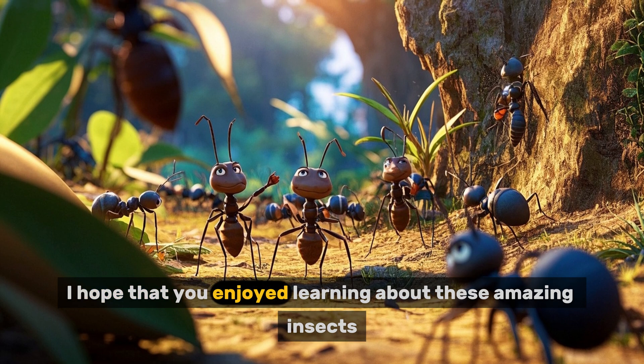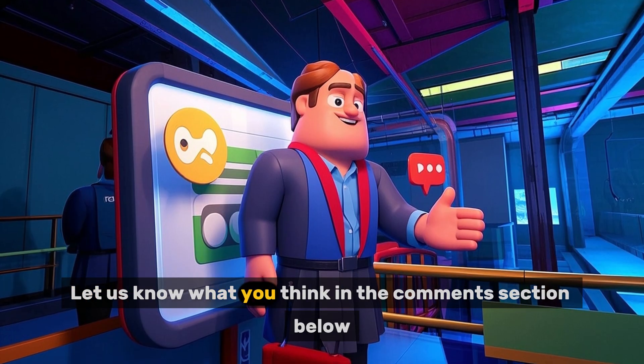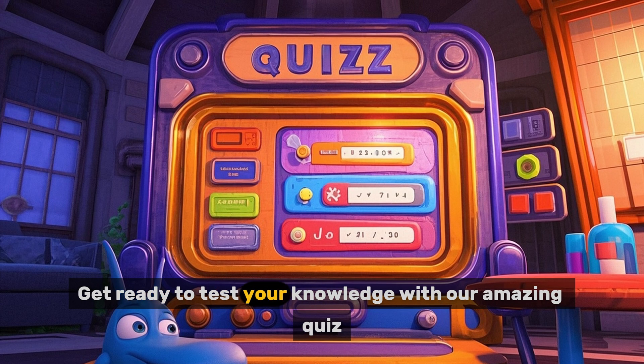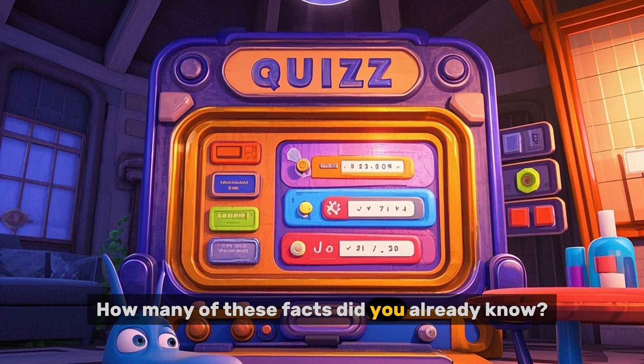I hope that you enjoyed learning about these amazing insects. Let us know what you think in the comments section below. Now it's time for some fun — get ready to test your knowledge with our amazing quiz. How many of these facts did you already know?